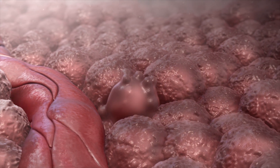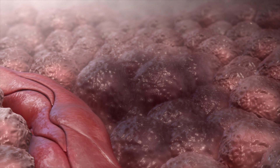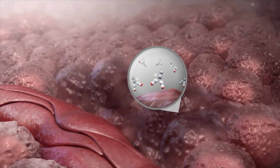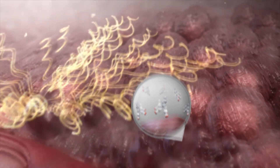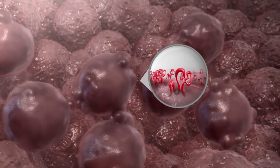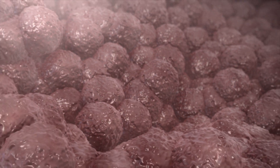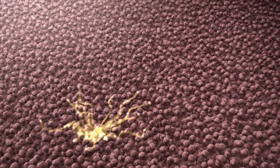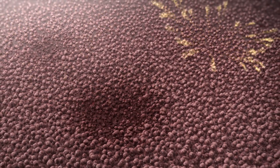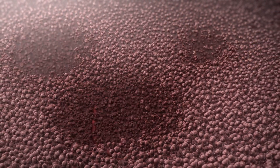Beta-lutin also has a crossfire effect, which destroys surrounding tumor cells, including cells that have lower CD37 expression or cells that are in areas that are poorly vascularized. The crossfire effect extends to a radius of 40 cells, hence minimizing the impact on surrounding non-tumor cells.